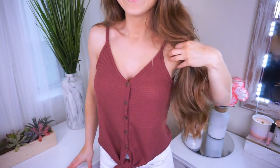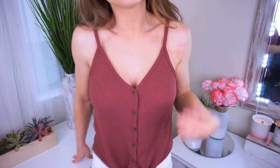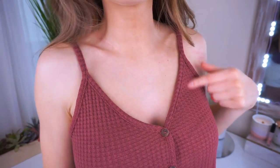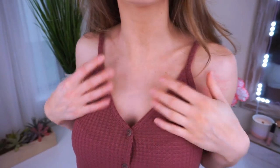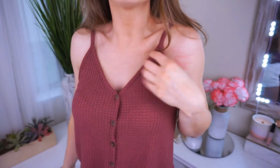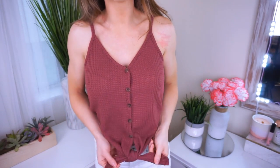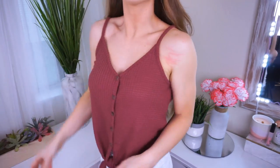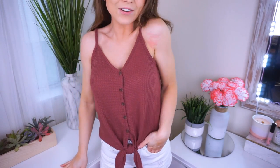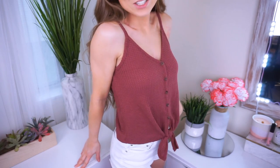I have been seeing this style top everywhere in every store and online. I found this super cute one from Wild Fable for $12. It's in a beautiful burgundy color with a really nice waffle textured material that is so soft and stretchy. It has pretty buttons going down the middle and it ties at the bottom, which is such a cute detail. It's nice to just throw on and go, but you can also dress it up or down. Size extra small, true to size. $12 and so cute and comfy.